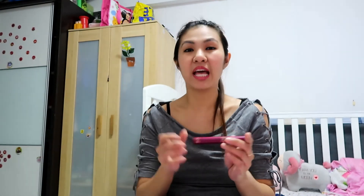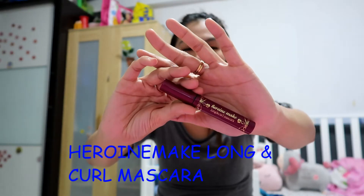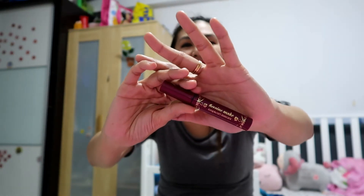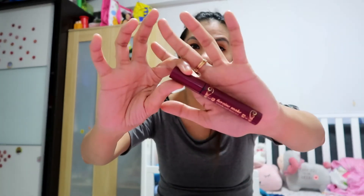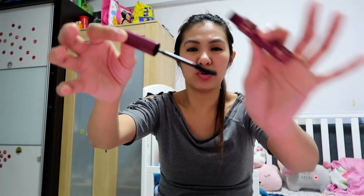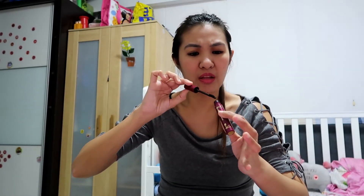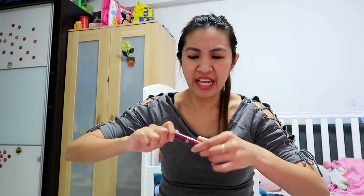For eyelashes, one of my favorites is from Heroine Make — a Japanese brand. This is the Long and Curl Mascara. Last time I bought the Long and Curl Mascara Super Waterproof and even bought a separate mascara remover. When I went to Korea they had this packaging and I like it too. The formulation really works — it will curl instantly, last all day, and it doesn't clump.